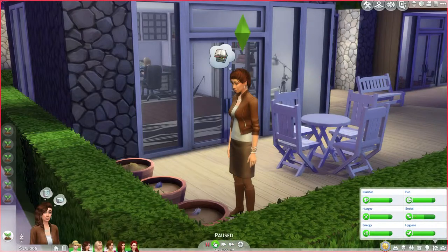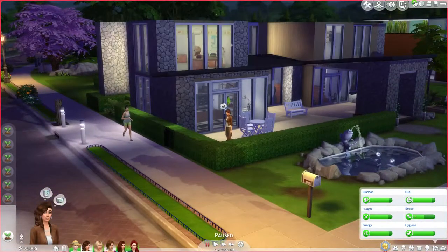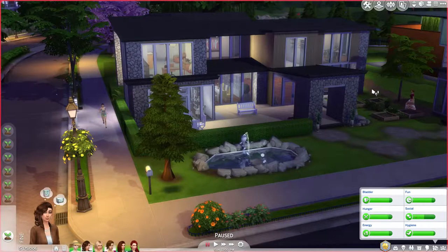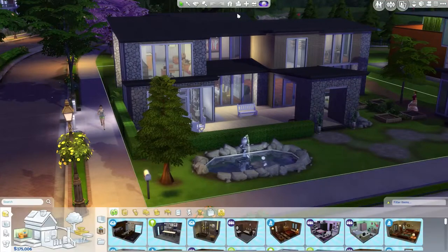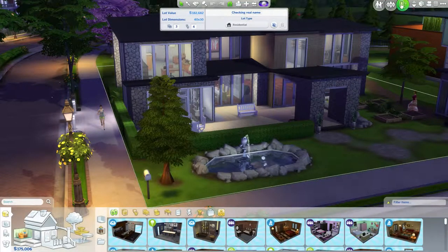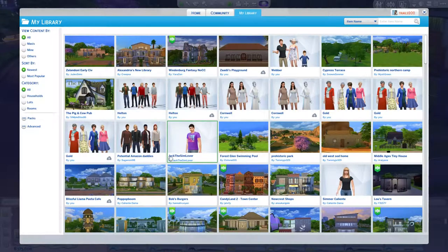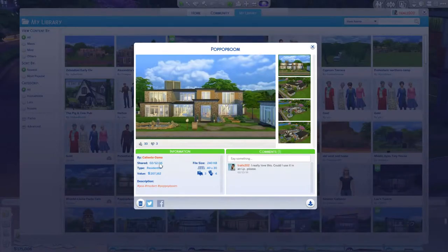Right now I wanted to show you the house that I chose for them — I didn't build this one. It's from Caliente Llama and it's called Pop Pop Boom. I love this house. It's so modern and just full of fun things.